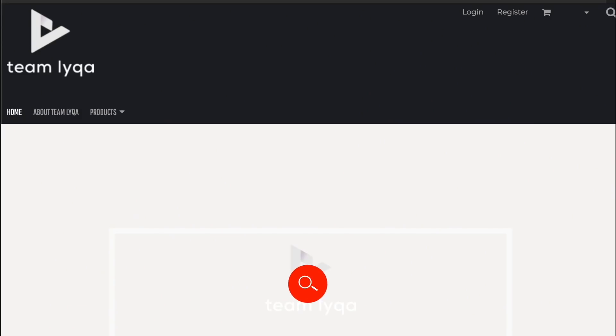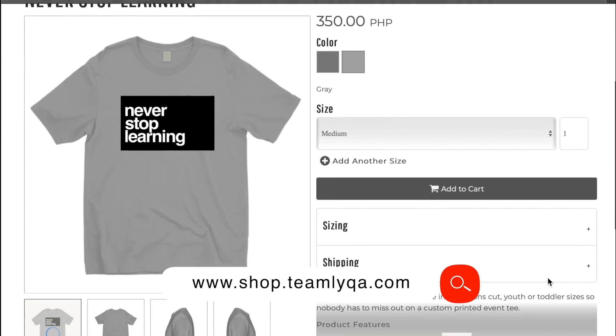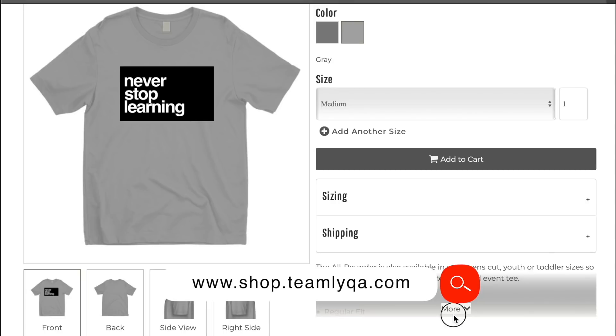Just a quick plug — if you want to help support this channel and our cause to democratize education in the Philippines, one way to do that is through buying our merch at shop.teamlyqa.com. That's where you can get shirts, hoodies, mugs, and caps. For everyone who bought it, thank you. And now that we have that out of the way, let's jump into our discussion for today.